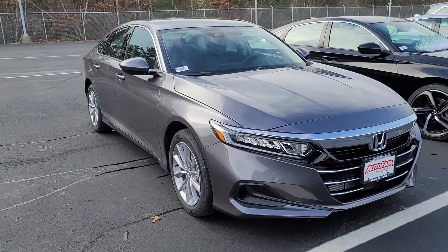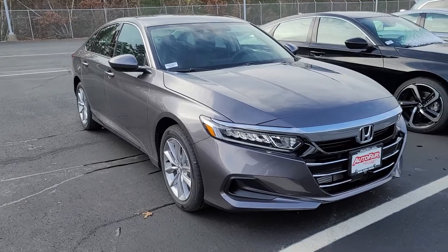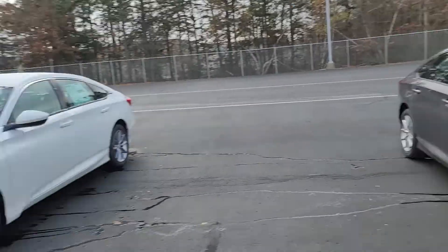Hi John, this is Sue from Auto for your Honda. I'm making a quick video of this 2022 Honda Accord that you inquired about. It's an LX. We do have 27 salespeople here and our limited cars that we have are right here.